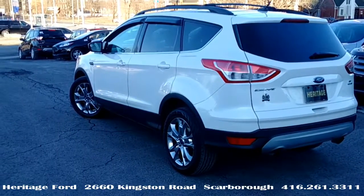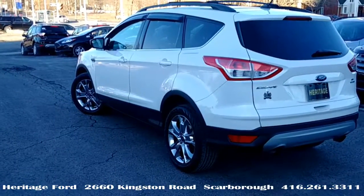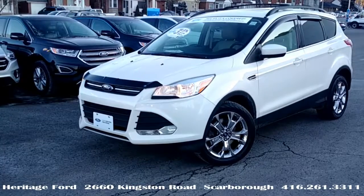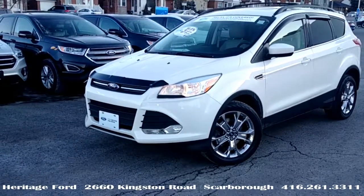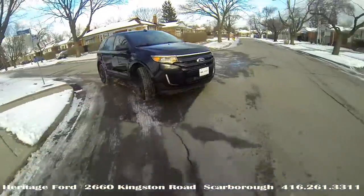Tricoat — a premium color. Only 37,000 kilometers. A lot of Escapes are sold with front-wheel drive; this one is full four-wheel drive. We often get asked: what's the difference between four-wheel drive like this one and all-wheel drive?